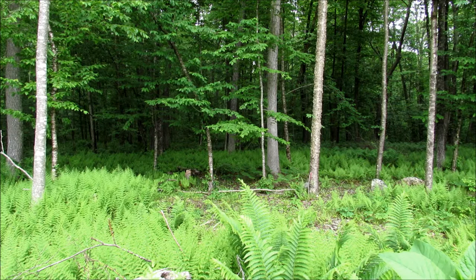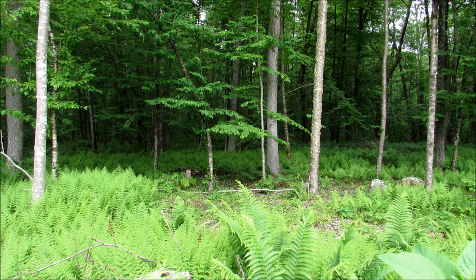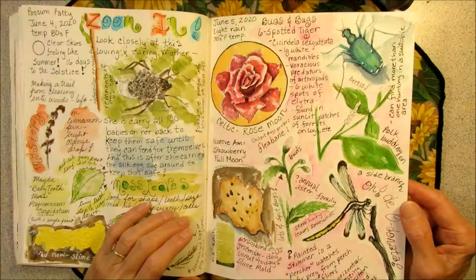I was just going to say howdy, but I was distracted by an emerald green bug — actually two emerald green bugs — and I stopped and took a picture of them. So now I'm going to say howdy. Possum Patty here. It is June 5th and I am nature journaling. We had a little bit of rain this morning, good for the grass, and I think the sun is trying to peek out.